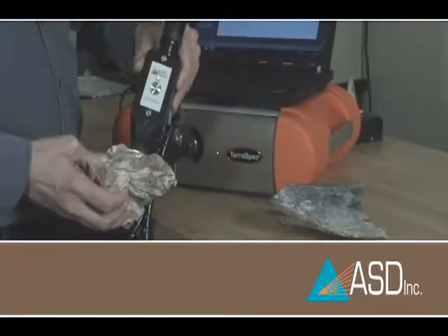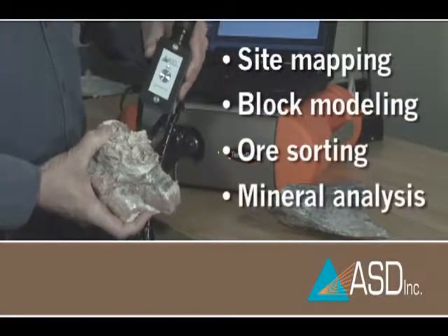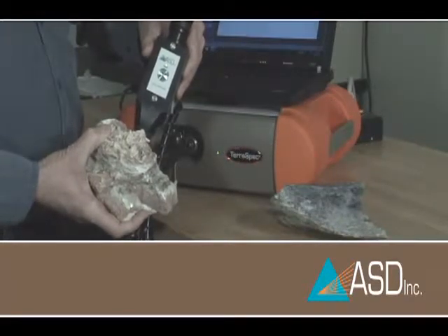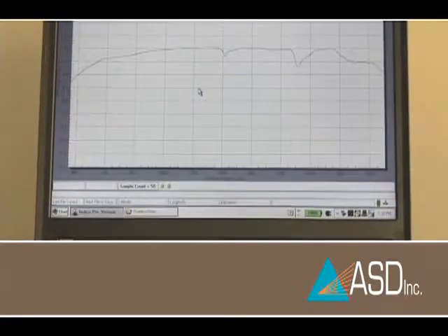The TerraSpec Examiner was designed for lab and production applications such as site mapping, block modeling, ore sorting, and mineral analysis. It leverages traditional sample analysis techniques such as X-ray diffraction, QEM scan, and wet chemical analysis to quickly analyze a much larger number of samples on site.